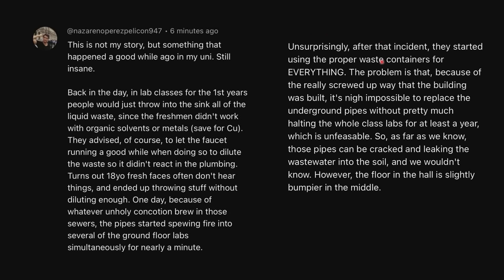Unsurprisingly, after that incident, they started using proper waste containers for everything. The problem is that, because of the really screwed-up way the building was built, it's nigh impossible to replace the underground pipe without pretty much halting the whole class labs for at least a year, which is unfeasible. So as far as we know, those pipes could be cracked and leaking all the wastewater into the soil, and we wouldn't know. However, the floor in the hallway is slightly bumpier in the middle.